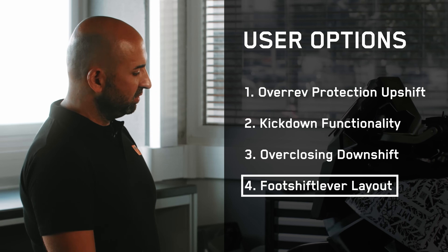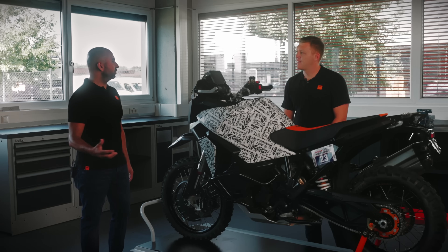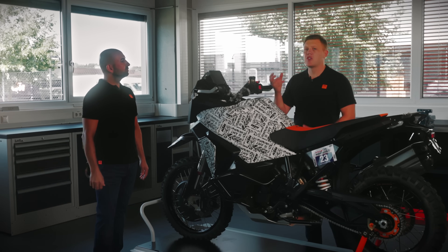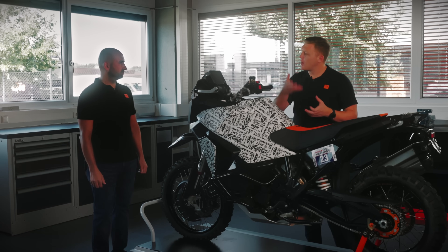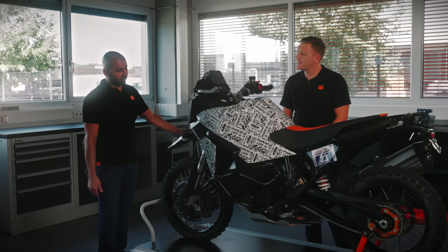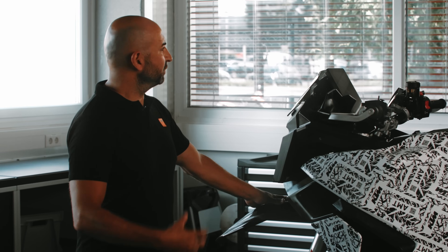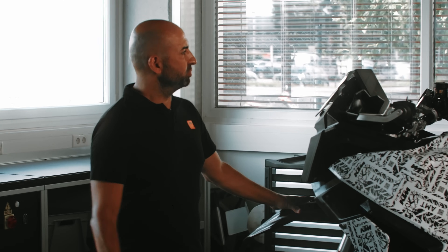The fourth user option is the inverted foot shift lever layout — you can decide what happens on a lever-down or lever-up operation. You can set it like a MotoGP bike: lever down equals gear up.